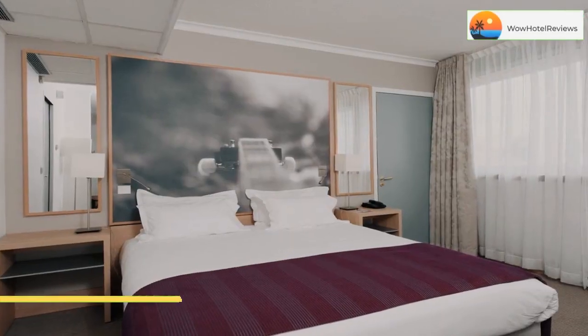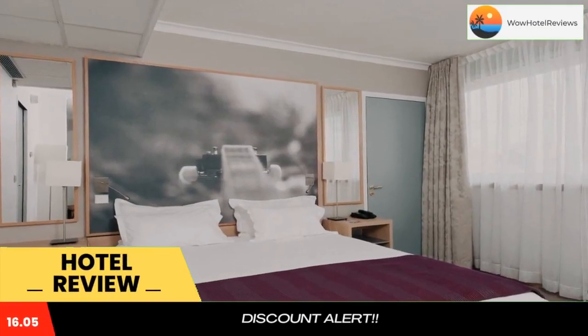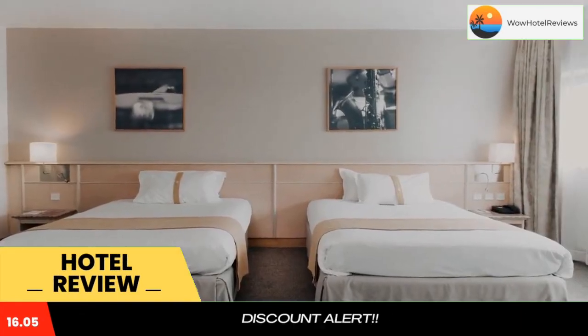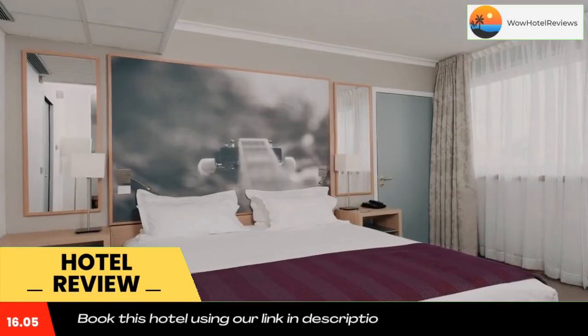Please use our Booking.com link in the description to book the hotel and get good pricing. This Mercure hotel is located near Paris Buttes-Chaumont in the heart of the Parc de La Villette.